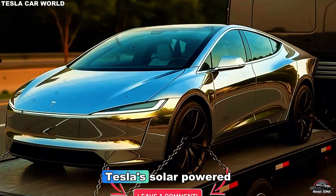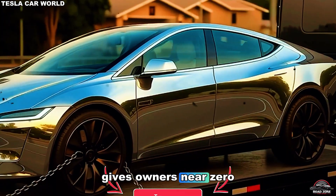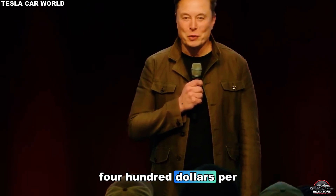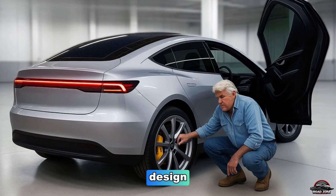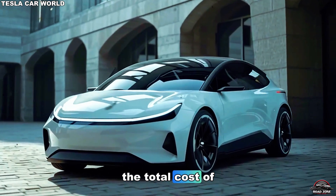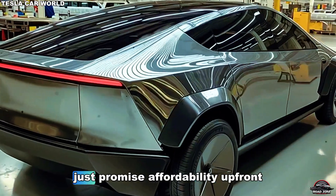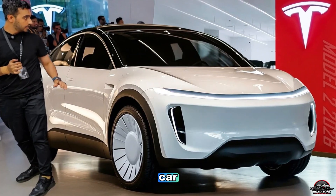This approach, combined with Tesla's solar-powered supercharger network, gives owners near-zero charging costs. Many analysts estimate savings of over $1,400 per year on fuel alone. And when you add in Tesla's low-maintenance design — no oil changes, no exhaust, no hybrid engine — the total cost of ownership becomes unbeatable. The Model 2 doesn't just promise affordability up front; it guarantees it over the lifetime of the car.